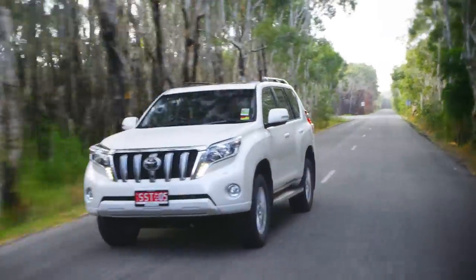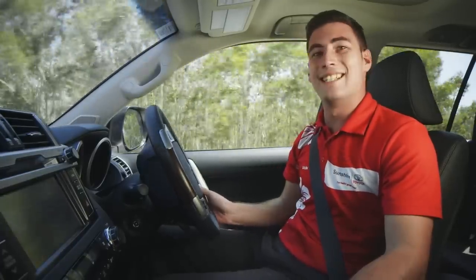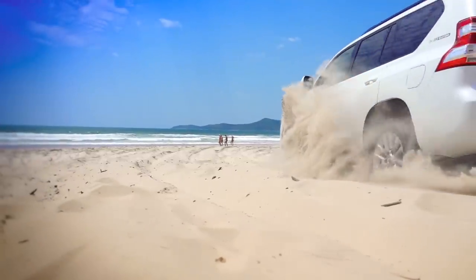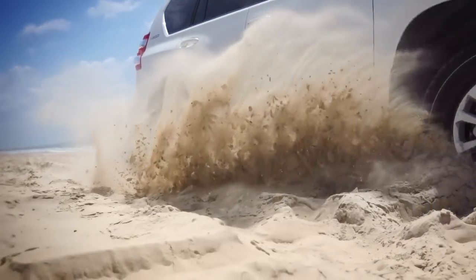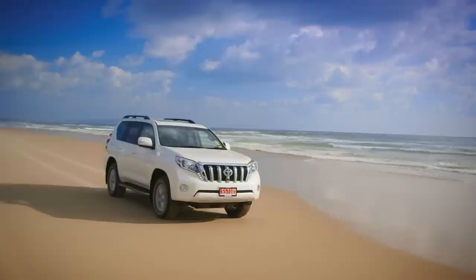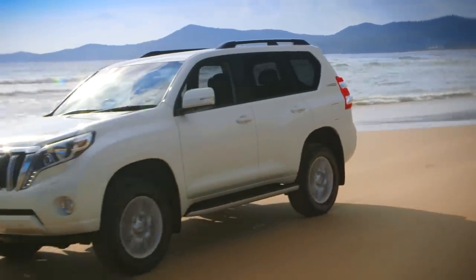The new Prado is in a league of its own when it comes to four-wheel driving. It's been purpose-built to make four-wheel driving easy, which is a perfect reason to take it on the beach. The new Prado won't disappoint when you leave the tarmac, featuring more than enough ground clearance, great wheel travel, and a whole series of off-road driver aids, making it supremely capable for serious off-road use.